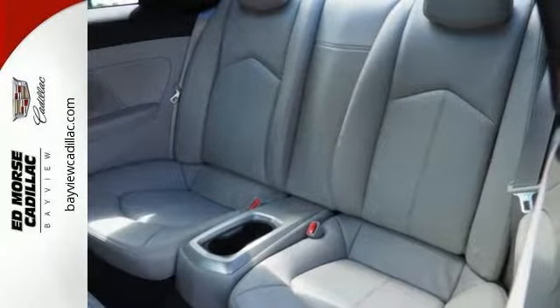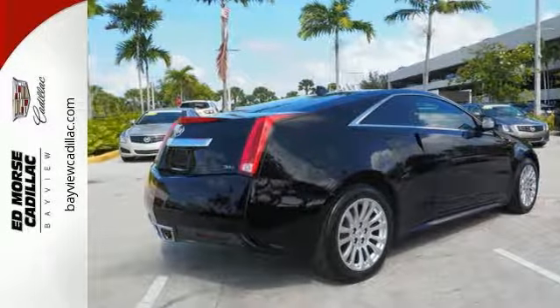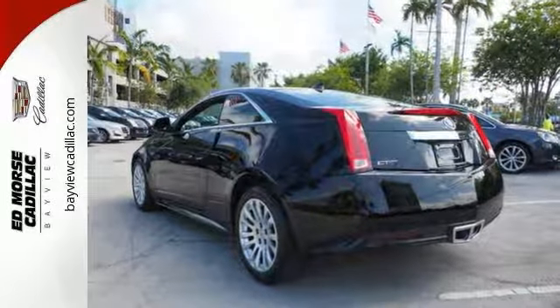It also includes stability and traction control and heated mirrors. Hearts will race, synapses will fire. Put the thrill back into your ride with this CTS today.